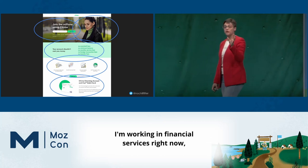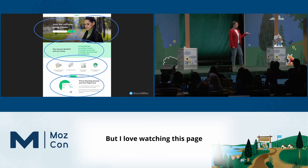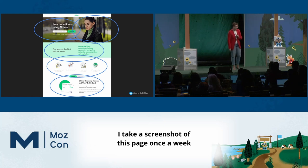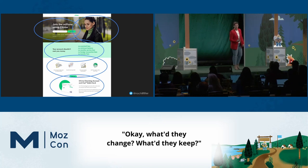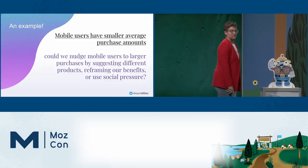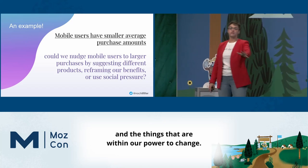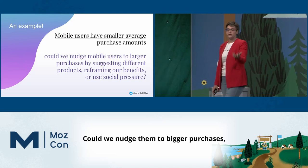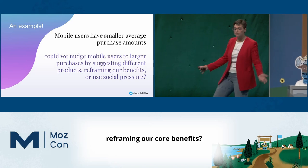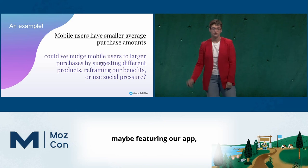This is a Chime example. I'm working in financial services right now, which is a hard left turn from my nonprofit life. But I love watching this page because they are constantly testing on it — I take a screenshot of it once a week and go back and say, what did they change? What did they keep? Could we nudge users to bigger purchases, suggesting different products, reframing our core benefits, using a little social pressure, maybe featuring our app?